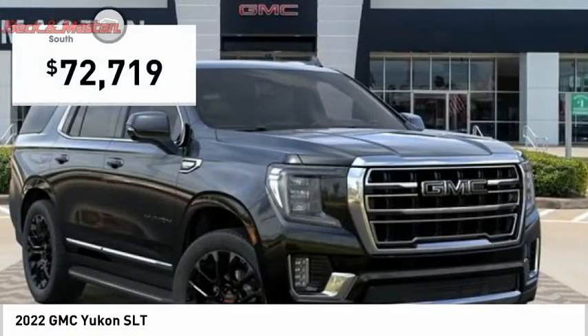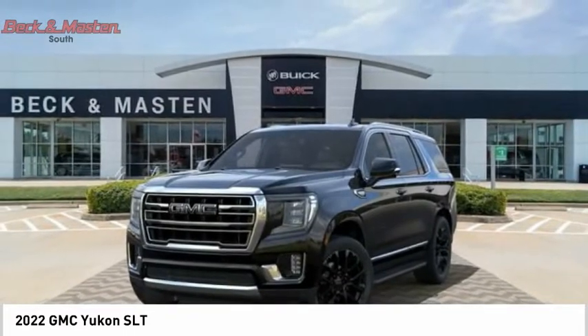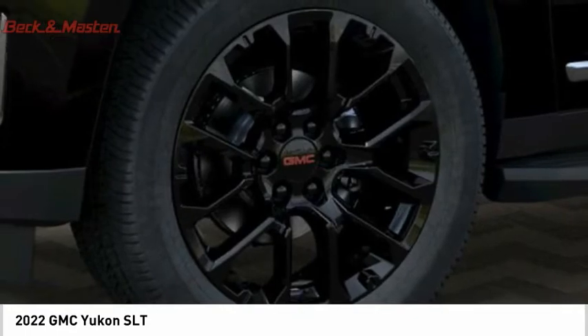Yukon is priced below $75,000. If you like it online, you'll love it in your driveway. Take it for a spin today.